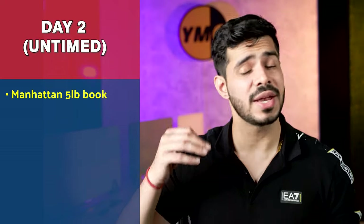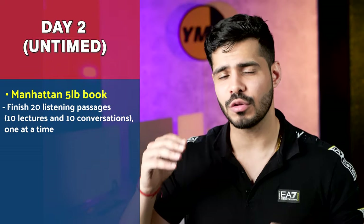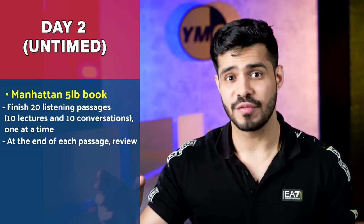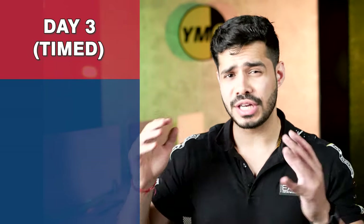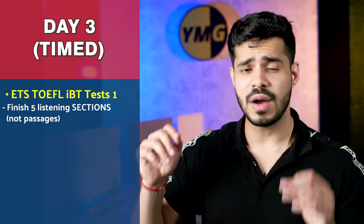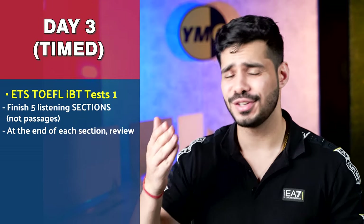For day two of listening, work with the Manhattan five-pound book. You finish 20 listening passages — 10 should be conversations and 10 should be lectures — but you do them one at a time: do one, review, do another, review, for all 20. For day three, we use the ETS TOEFL IBT book one software, finishing five full-fledged listening sections with a timer — not just five passages, but five complete sections. At the end of each section, you review.